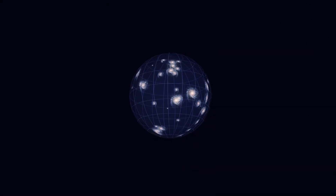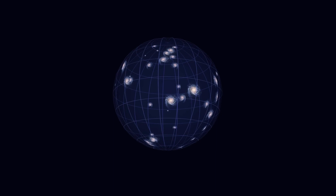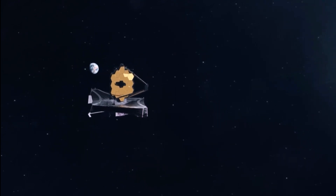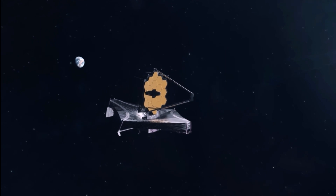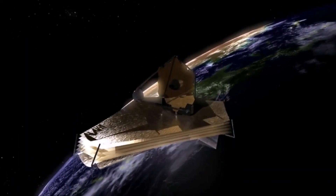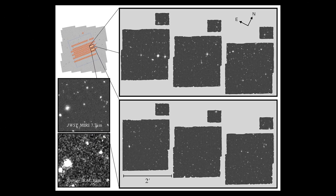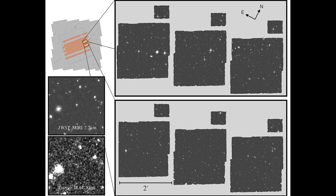This program aims to map the earliest structures of the universe and will create a survey of up to one million galaxies. Over the course of 255 hours, the telescope has mapped 0.6 square degrees of the sky with Near Infrared Camera (NIRCAM) and 0.2 square degrees with Mid-Infrared Instrument (MIRI). The images show incredible detail, far surpassing those captured by previous observatories like the Hubble Space Telescope and Spitzer Space Telescope.